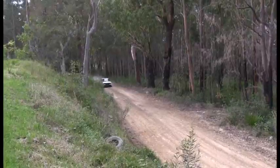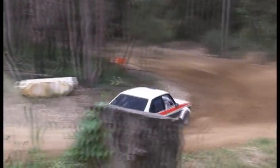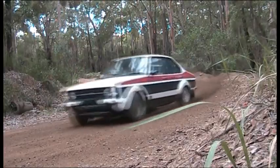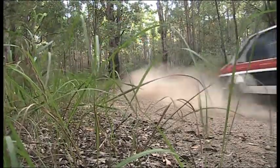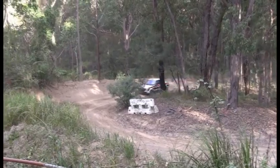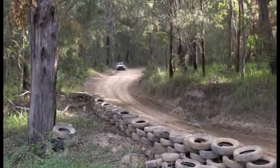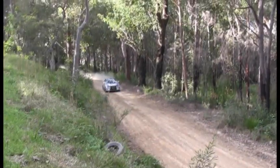Here we have the Ford Escort again — this is a double entry, being driven by Aaron this time. Little flick into the bend there, all the power down. Wonderful rally car, these things. Quick through there, very oversteery around there. Very good rally car these things, nice looking thing as well.